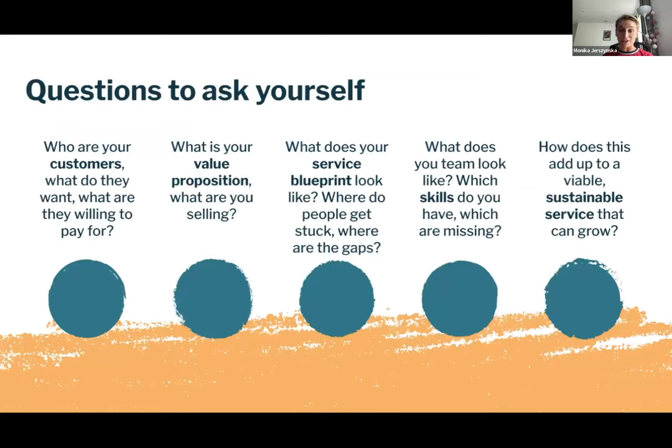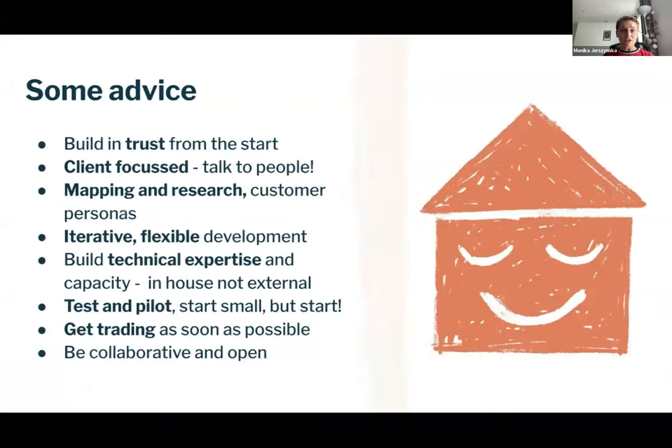The key questions to ask, given the research on customer barriers and your identified value proposition, are: Who are your customers? What do they want? Why are they willing to pay, and for which service? What is the value proposition — what are you actually offering as a community group? How does the service blueprint look — where do customers get stuck in their journey? And what are the gaps in your organisation's skills and training? How does all of that build into a service you can offer?